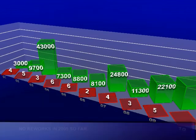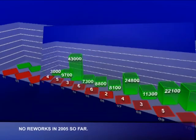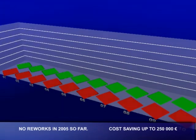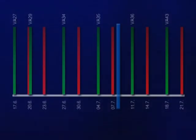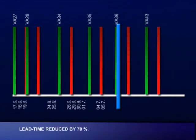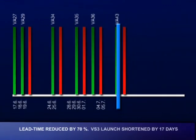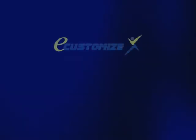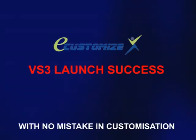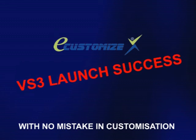So let's summarize what the e-customize benefits are. Unlike in 2003, we have no reworks in 2005 so far, which potentially saved up to a quarter of a million euros. And lead time of customization files delivery to customers is shorter by 70%. Thanks to this, the VS3 launch was shortened by 17 days. VS3 has been launched successfully with no mistakes in customization thanks to e-customize. And that's the way how Panasonic will reach even better quality.